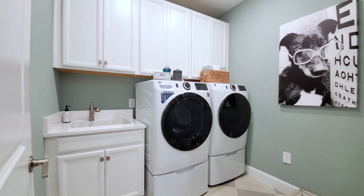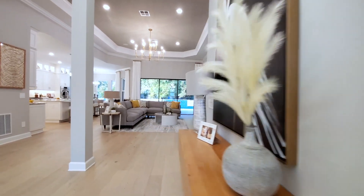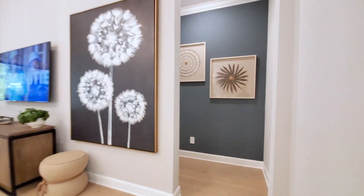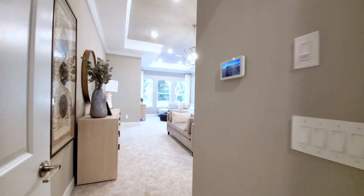Laundry room — fully upgraded. We have the wet sink, cabinets, and tile floors. Now let's go to the last and final room. Right back here behind the family room you have your primary — this is going to stun you.